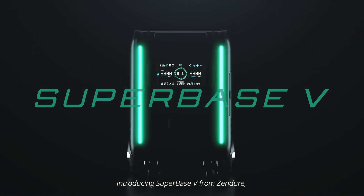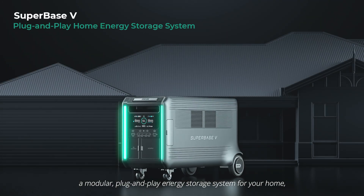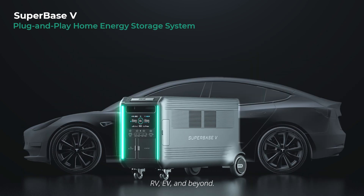Introducing SuperBase V from Zendor, a modular plug-and-play energy storage system for your home, RV, EV, and beyond.